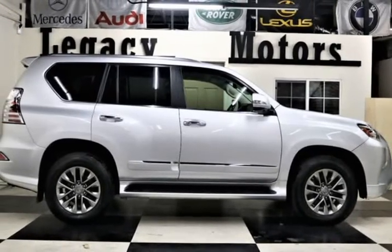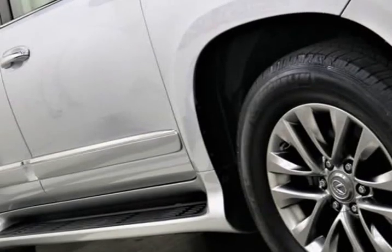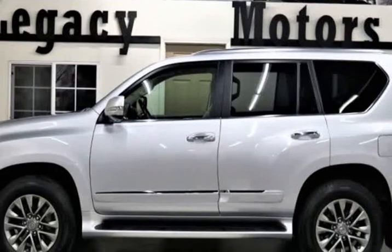Motivated by a 4.6L V8 that offers 301hp, paired with a durable 6-speed automatic transmission that offers ample performance, it will surely please you as it sprints to 60 mph in just 7.8 seconds.